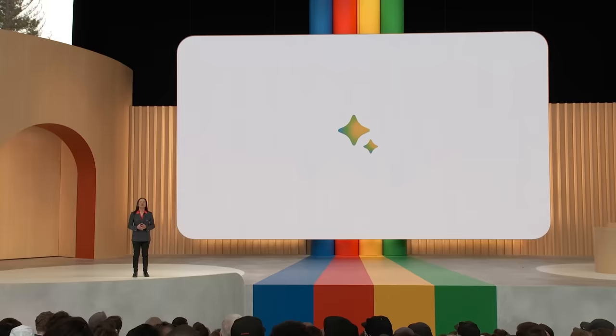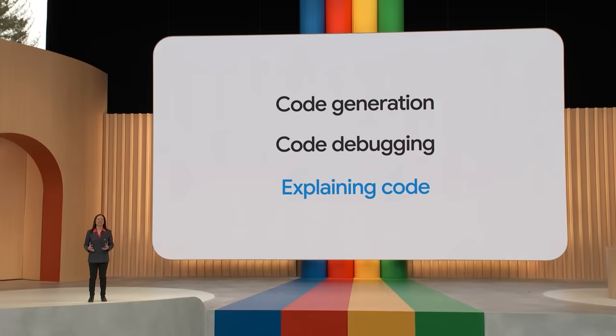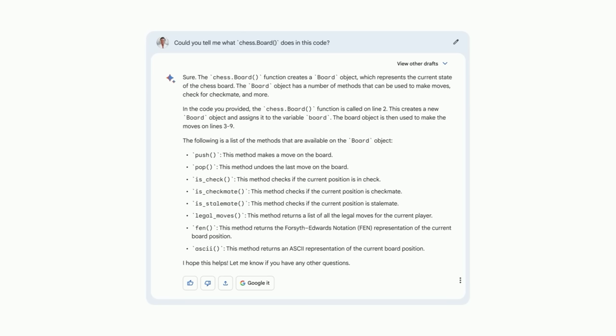BARD can now collaborate on tasks like code generation, debugging, and explaining code snippets. BARD has already learned more than 20 programming languages, including C++, Go, JavaScript, Python, Kotlin, and even Google Sheets functions. BARD can also help me understand the code. Could you tell me what chess.board does in this code? This is a super helpful explanation of what it's doing and makes things more clear.